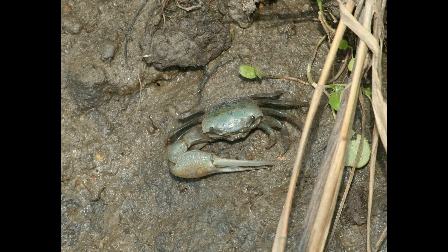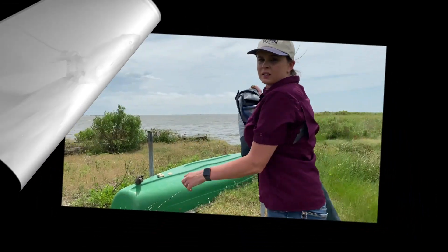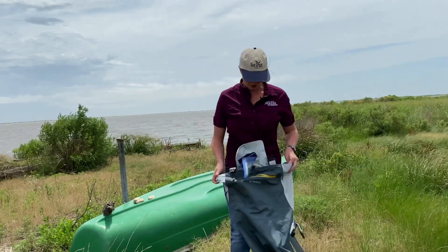We also have fiddler crabs. They move sideways, have one little pincher and one big pincher, and they live in holes in the mud. They get their name from the way they move their pincher - like a fiddle. Let's get our gear on and get ready to get into the water.